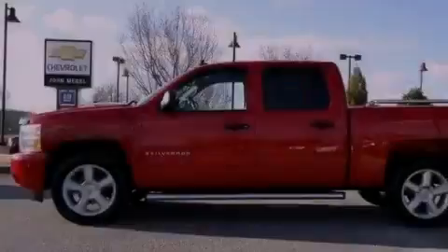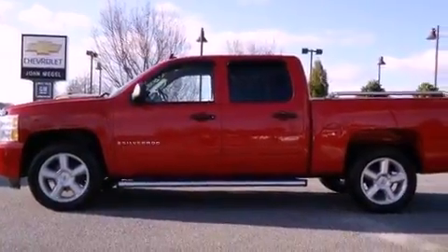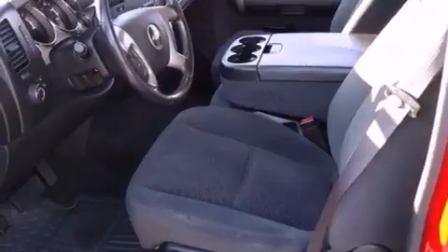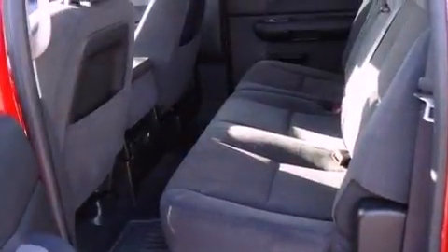This is a 2007 Chevrolet Silverado. Whether hauling, commuting, or towing, this truck is the right one for you. It has a 5.3-liter, 8-cylinder engine and a 4-speed automatic transmission.